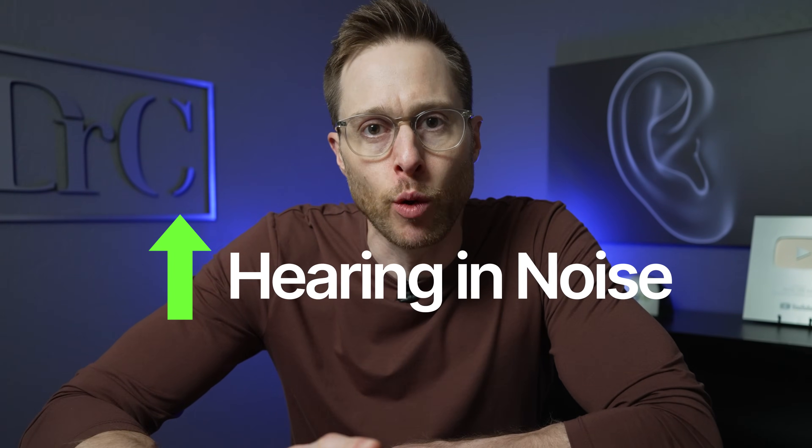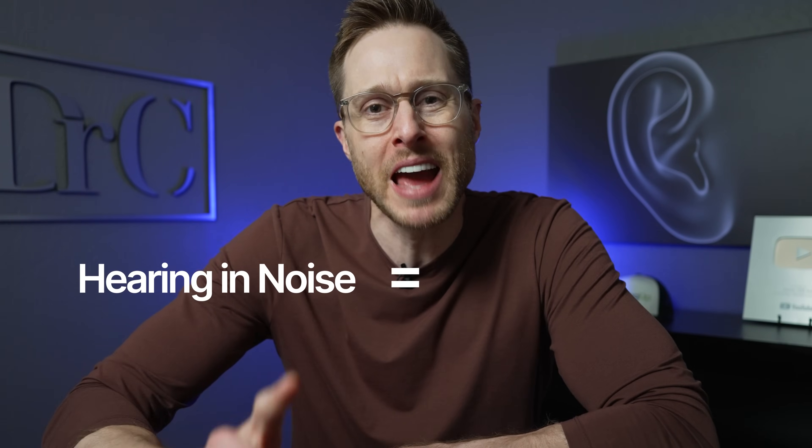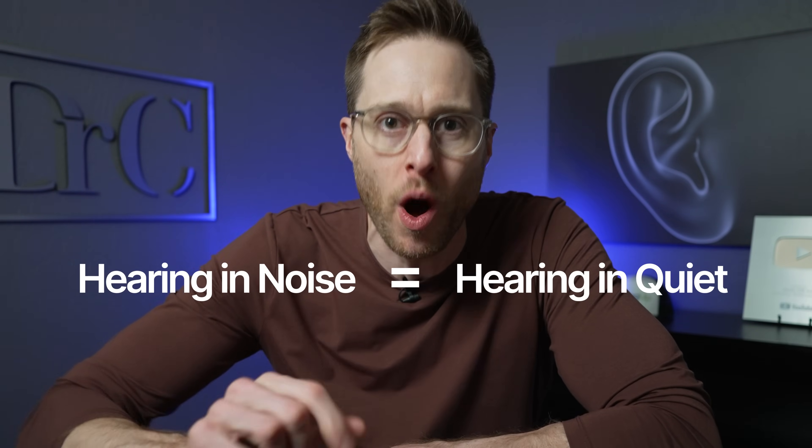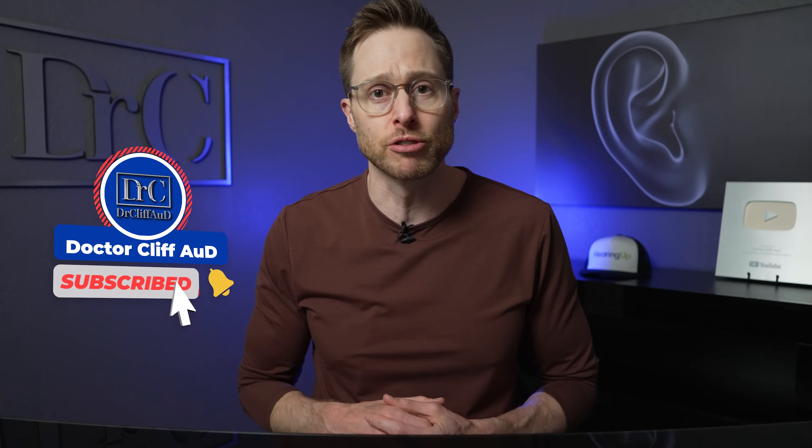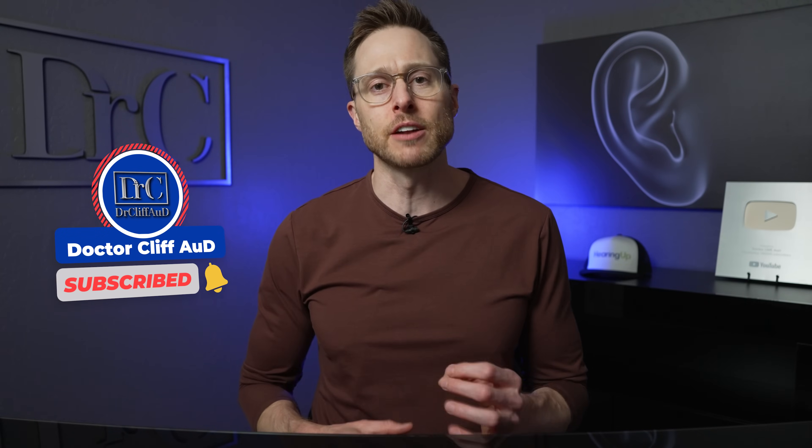But what if I told you that the use of cameras — yes, cameras — could significantly improve your hearing in background noise to a point where hearing in noise would almost be as easy as hearing speech in quiet? And what if I told you that this technology already exists? I'll explain that here in a minute, but if you can click the like button, it really helps out the channel. And if you have not yet subscribed with notifications turned on, go ahead and do that so you never miss one of my newly released videos. Now let's get into this technology and what it actually does.